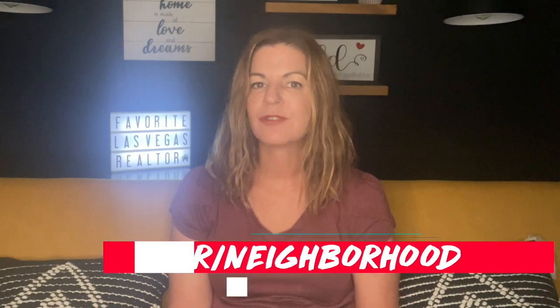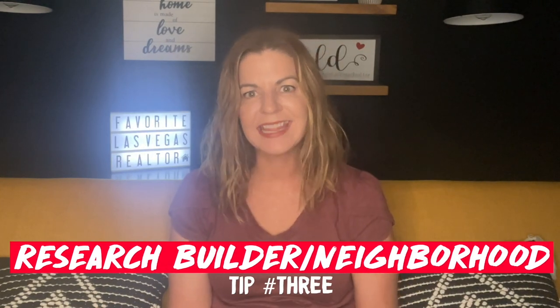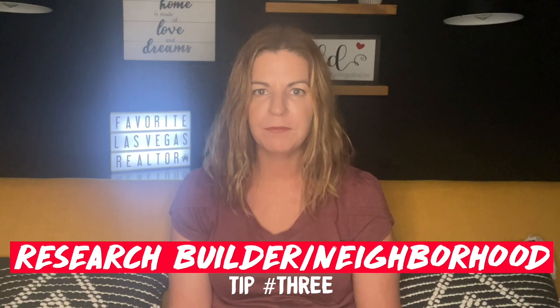Tip number three is research the builder and the neighborhood. It's very important to look at the reviews of all the builders in the Las Vegas Valley. We have numerous builders — Lennar, Pulte, Toll Brothers, Harmony Homes, Beazer Homes, Century Communities, Richmond American, KB Homes, to name a few. Read up on them, see if there were any issues during the construction phases, and see if any issues with defects when clients moved into their homes.